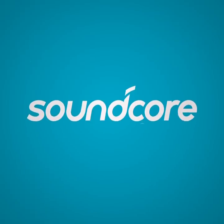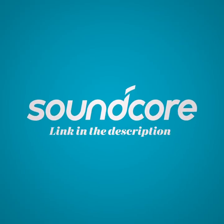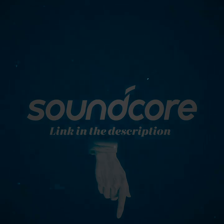This video is brought to you by Soundcore. Go to the link in the description to get a great deal on the Liberty Air 2 Pro wireless headphones.